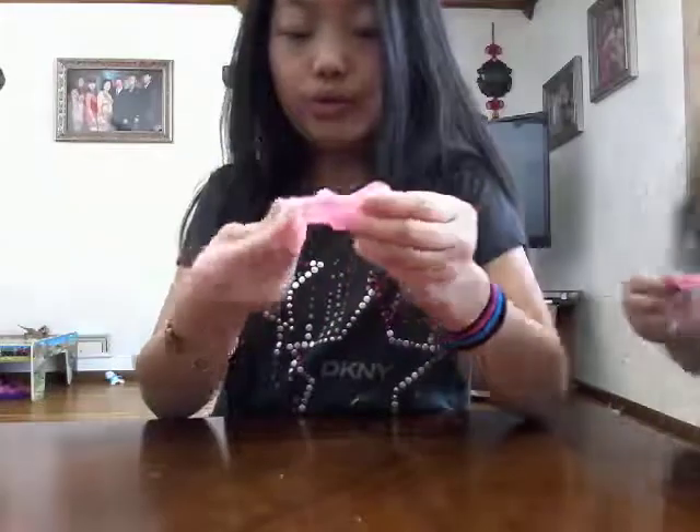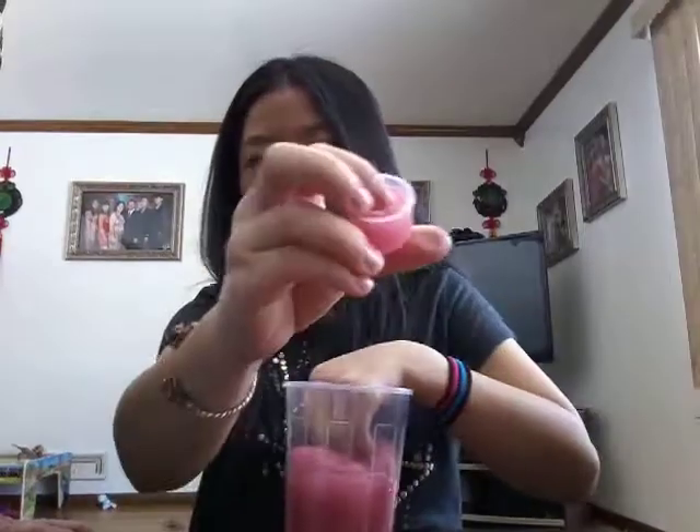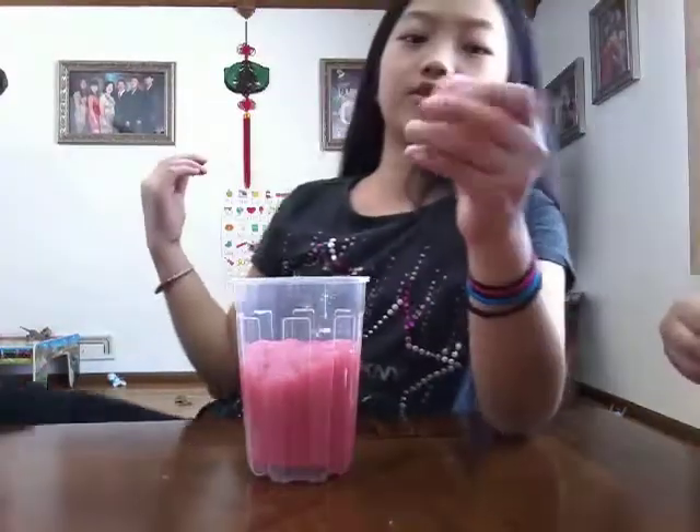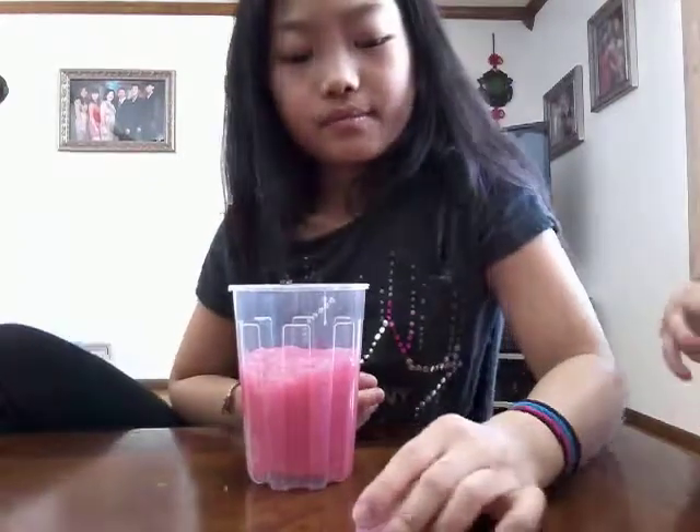This is really cool. Now moving on to the next slime — this big fat one. It's kind of similar to the last one, which came in a very tiny container.